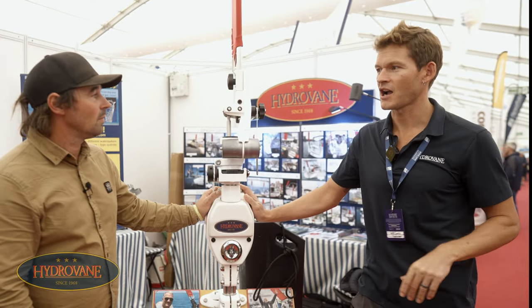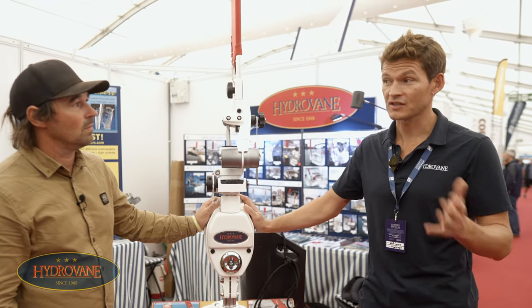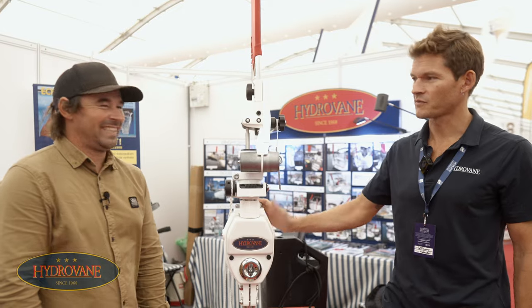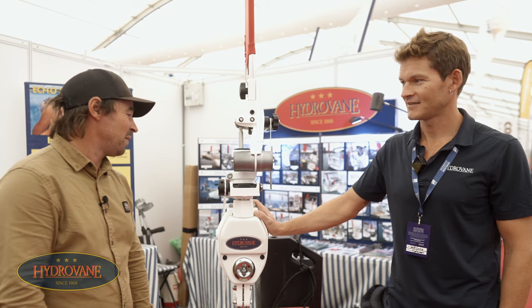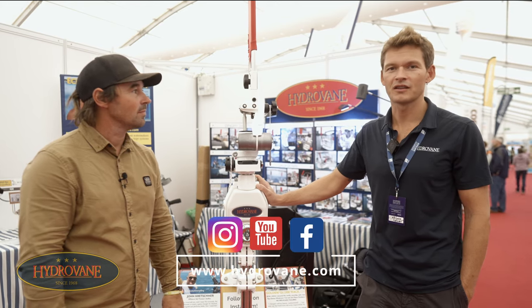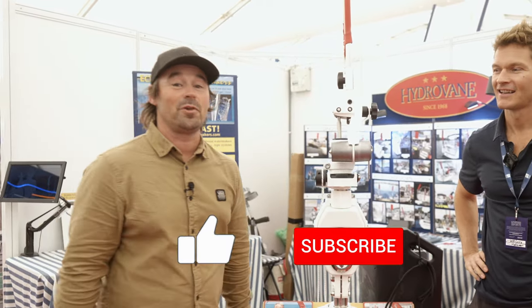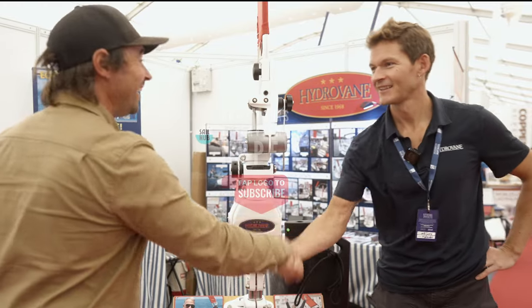When we were sailing our first boat to Australia our main autopilot packed in while we were in Fiji. We said, who cares — we've got the vane and the tiller pilot as backup — and we never fixed the main autopilot, just ran under the vane and tiller pilot the rest of the way. It works really well. If you want to find them, go to hydrovane.com, follow on social media, or just send an email and they'll set you up. If you like the content, please like and subscribe — we'll see you next time.